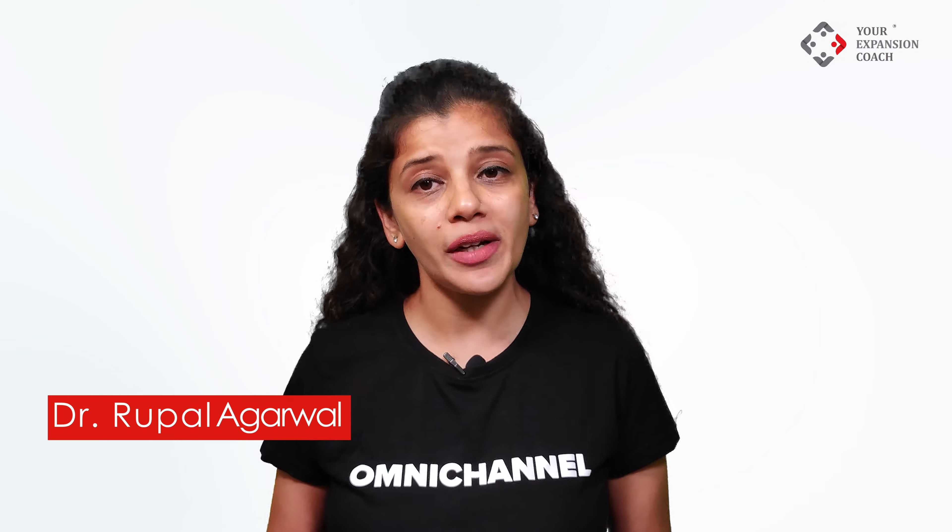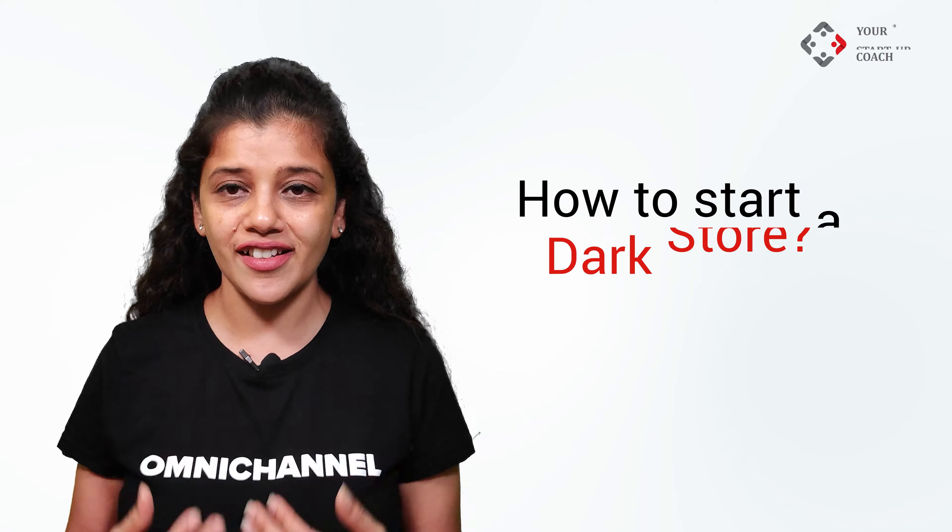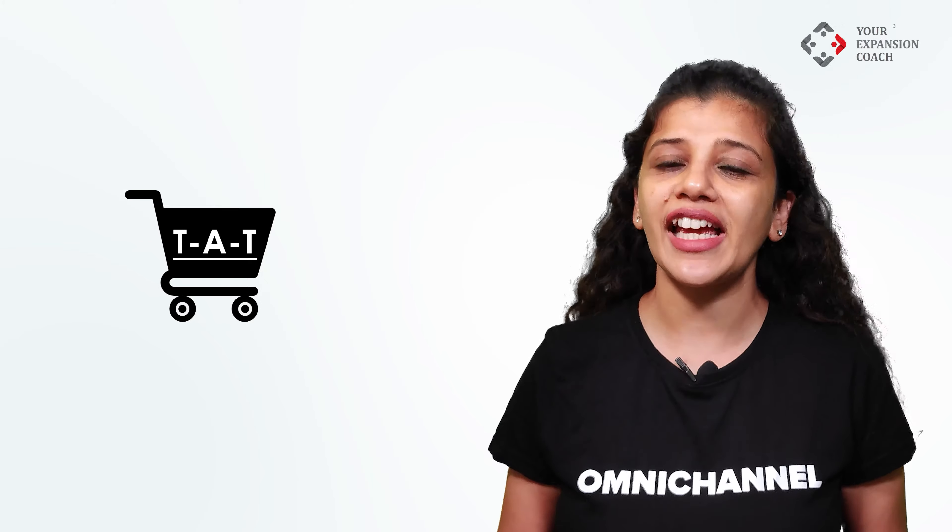Hello everyone, myself Dr. Rupal Agarwal from Your Retail Coach. We are retail and e-commerce management consultants. Today we are going to discuss a proven methodology developed by YRC on how to start a dark store, which has worked wonders for numerous dark store startups that we have consulted. We also have a takeaway tip at the end of the video for your business, which will help you in organizing and expanding your business.